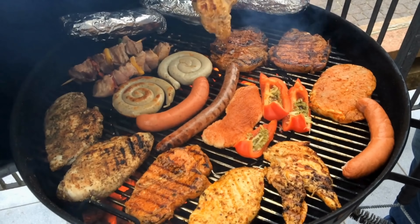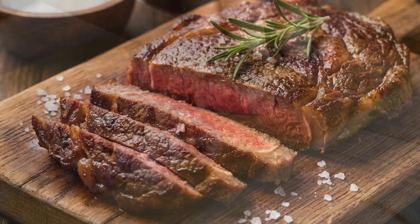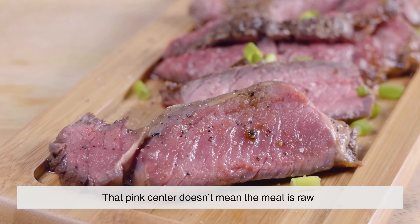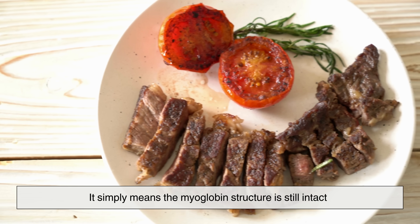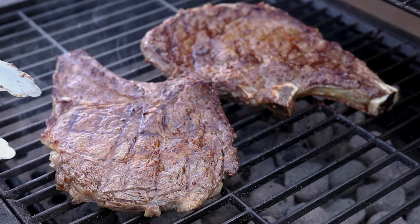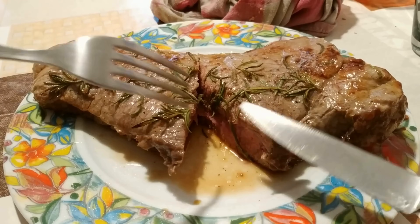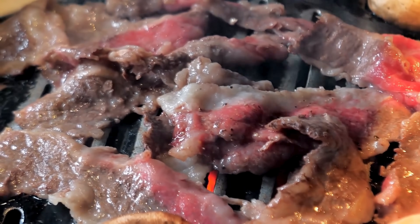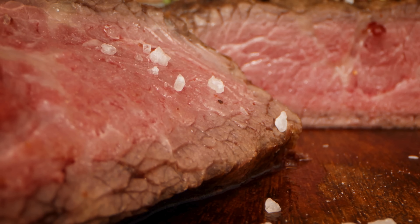Different levels of doneness also tell an interesting story. Medium-rare meat still looks pink inside because the myoglobin there hasn't been exposed to high enough heat to fully denature. That pink center doesn't mean the meat is raw — it simply means the myoglobin structure is still intact. By the time meat is well done, myoglobin has completely changed, giving the interior a grayish-brown shade. The browning inside is just protein structure changing, while the surface browning is where the Maillard reaction works its magic.